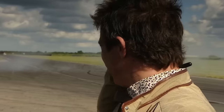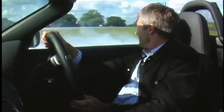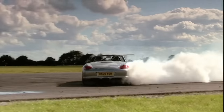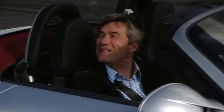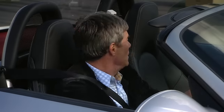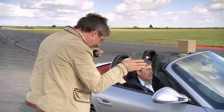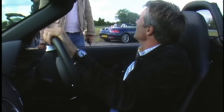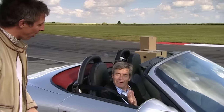Tiff gets through on his third attempt too, but there's a dispute - Jason claims the boxes moved, while Tiff insists Jason clipped one. The rules state if you clip a box it doesn't count. It ends up two out of three successful runs for Tiff.